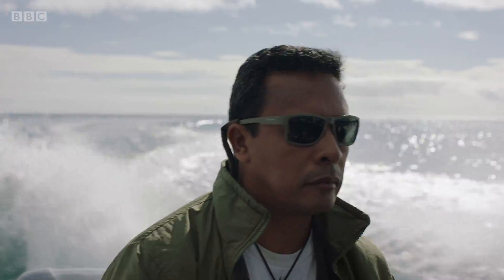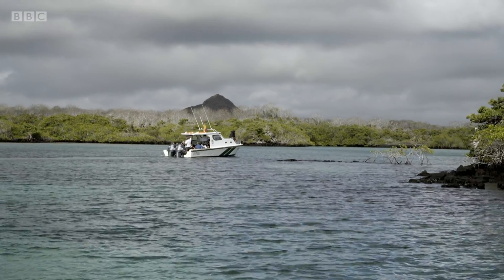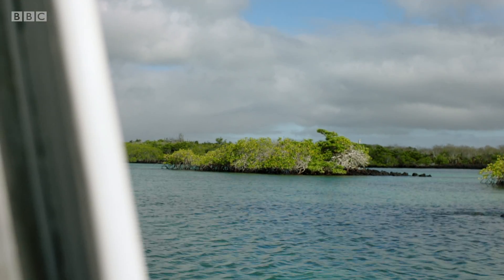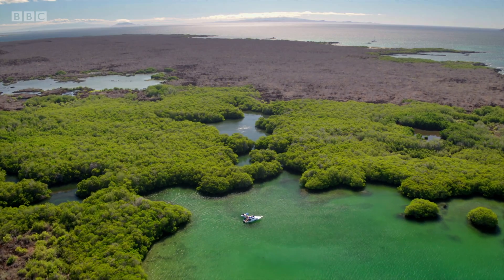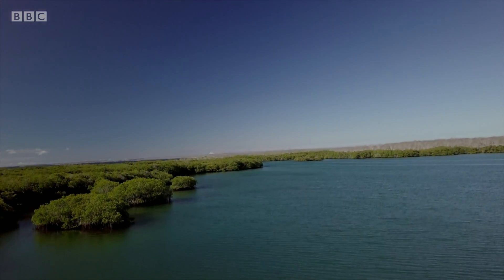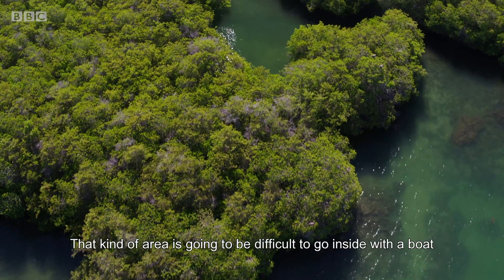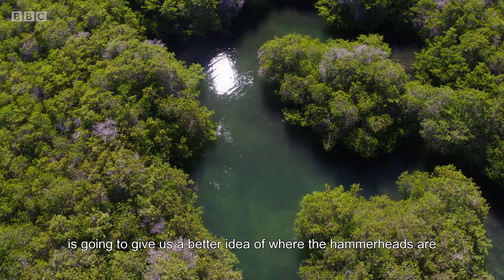Eduardo's aim today is to tag as many as possible, which means tracking them down deep within the island's mangroves. The mangroves form an impenetrable forest, so it's difficult to see from the water — the perfect place for baby sharks to hang out. Eduardo is scouring the mangroves for hammerhead nurseries, and the best way to do that is from the air. There's a creek that goes into the mangroves — that kind of area is difficult to access by boat, so the drone from the air will give us a better idea of where the hammerheads are.